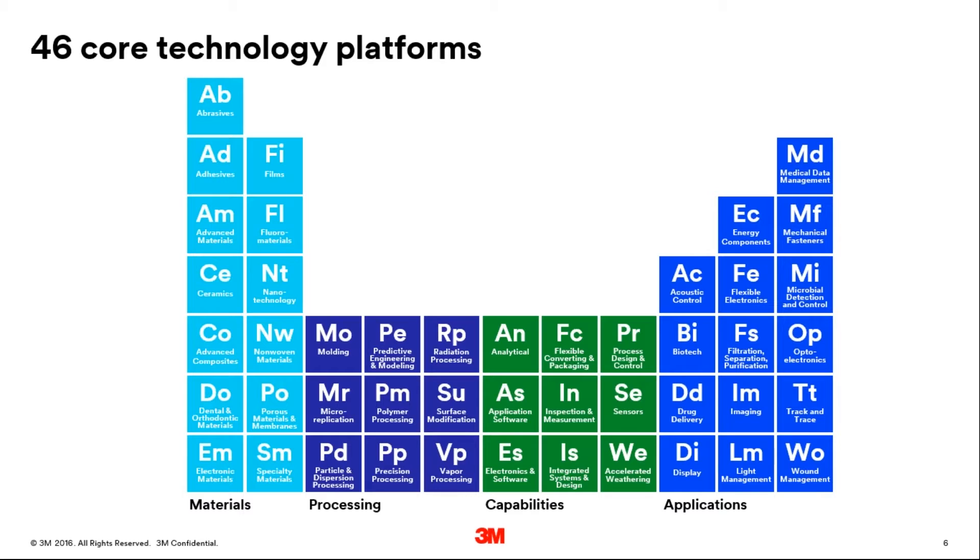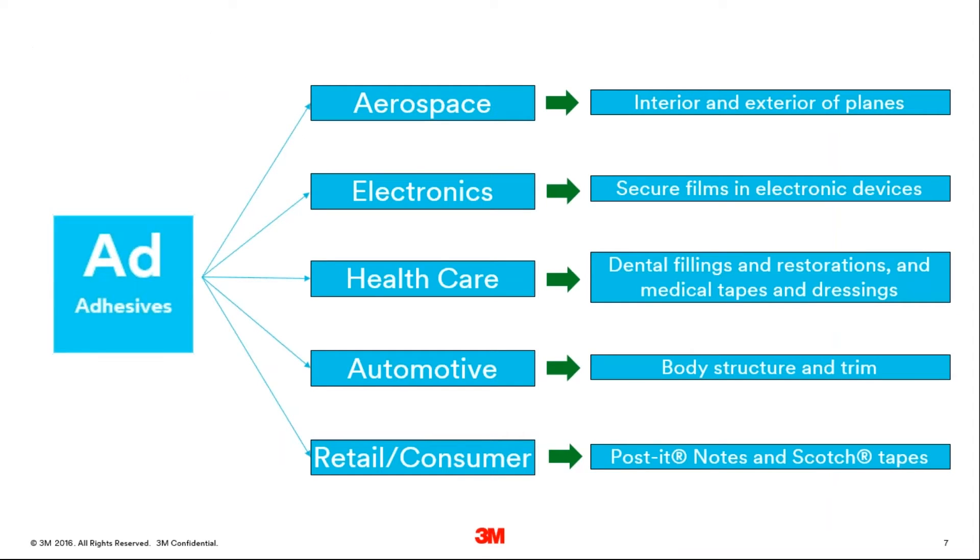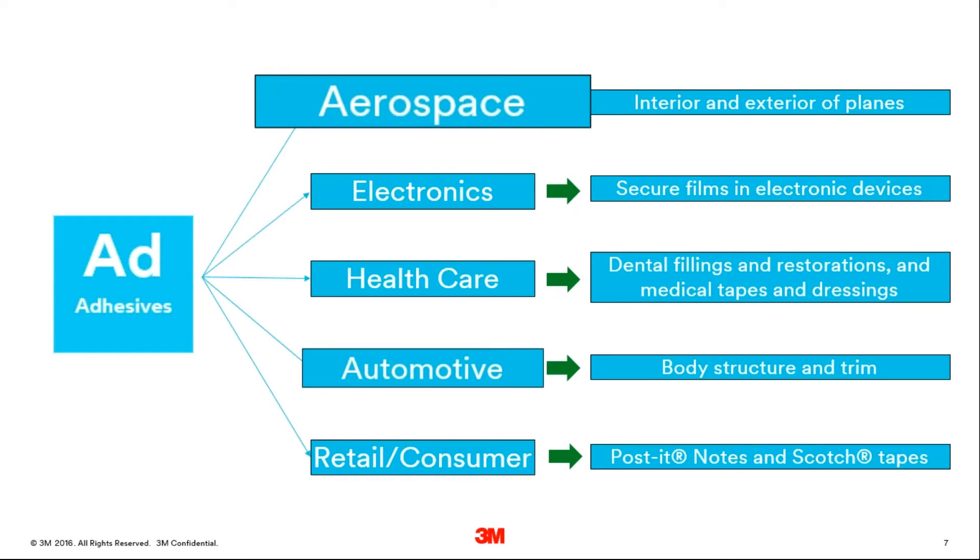Looking specifically at our adhesive technologies, it's another example of how 3M technology is applied to different markets across our businesses. Because our adhesives are engineered to fit our customers' unique needs, they are used in such diverse products as smartphones and dental fillings through to the aerospace and automotive components that we're going to talk about today.